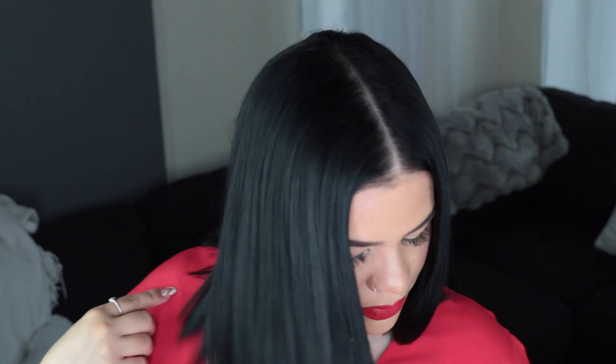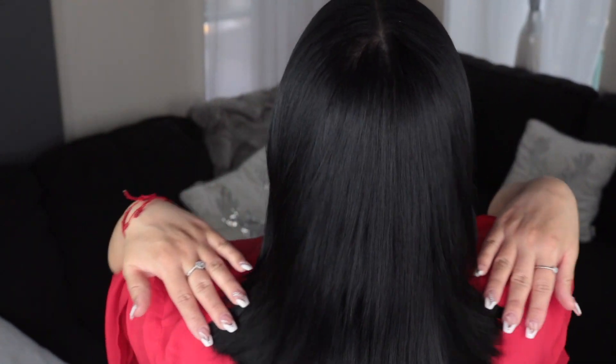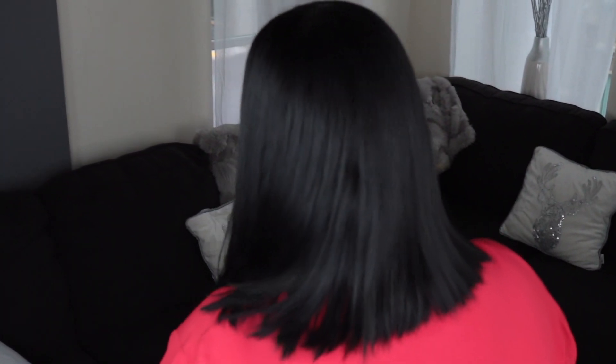And guys, that is all I do for my hair — nothing else. Look how shiny and soft it looks. So guys, that is my current hair routine. I really really hope y'all enjoyed this video and I hope it was informative. Thank you for watching and I'll see you in my next video. Bye, love ya!